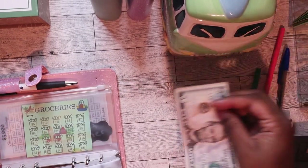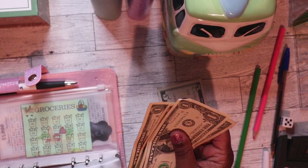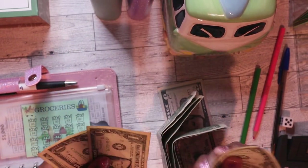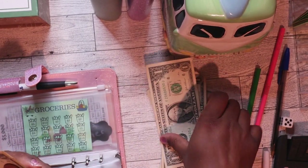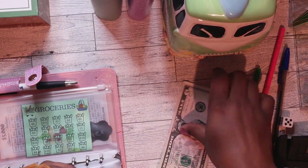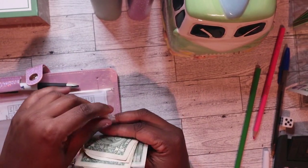Groceries — let's see how much I've got left: $14 remaining. I want to put $5 in grocery — 1, 2, 3, 4, 5 — so $5 in groceries.